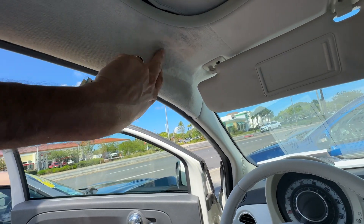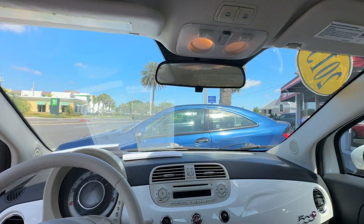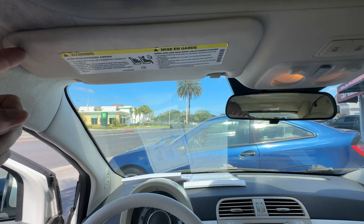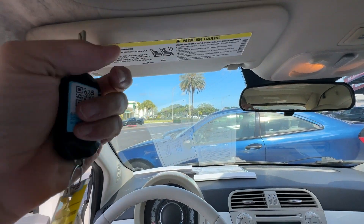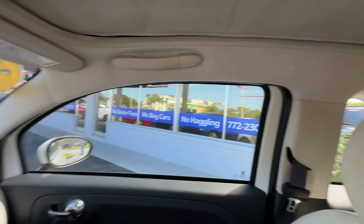Headliner's got a little bit of a discoloration right there. And the visor just flops down, so we're going to get that fixed before we send this out. Rear seats look great.